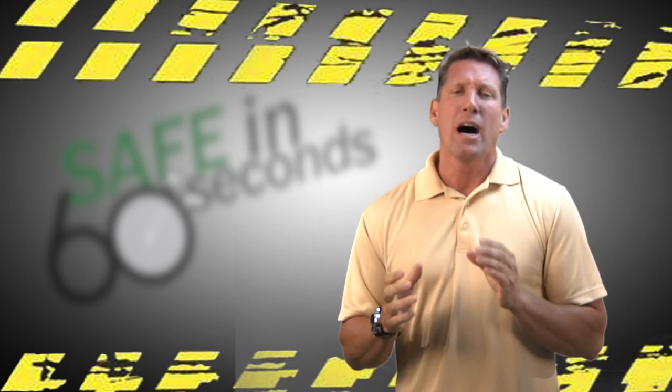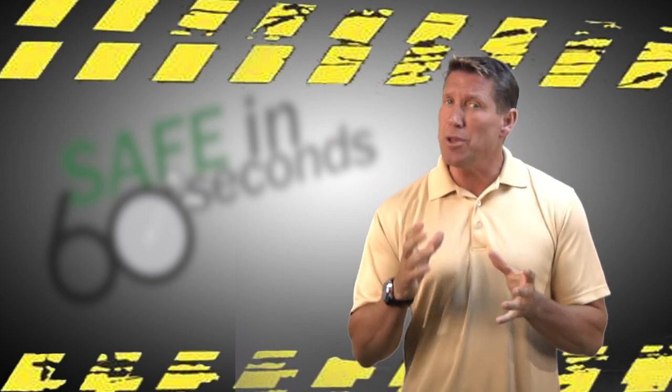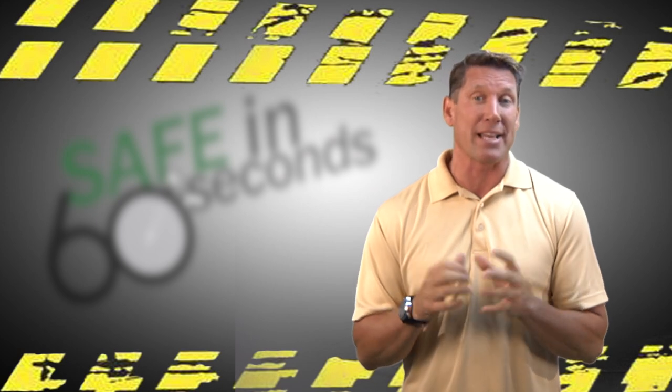Also, to allow for participation by others and to incorporate new perspectives, you may want to consider changing out your members every year or so. Make sure when you do this, you stagger your rotation so it's not such a dramatic event.